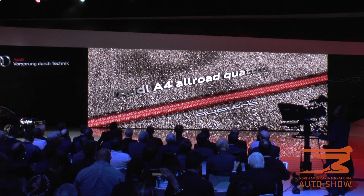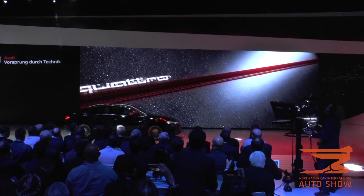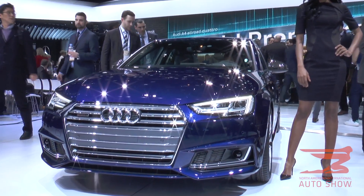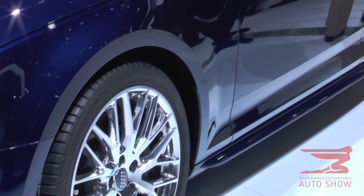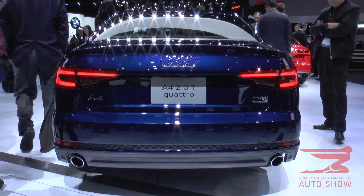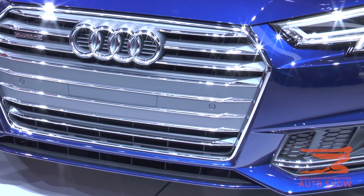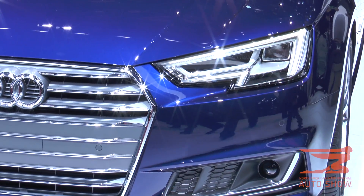Ladies and gentlemen, this is the world premiere of a fascinating automobile, the all-new Audi A4 Allroad Quattro. Thanks to the Quattro drive system, the Audi A4 Allroad Quattro keeps moving where the paved road ends. The all-road concept allows 1.4 inches more ground clearance compared to the Avant version. The 2.0-liter TFSI now delivers 252 horsepower. Its new assistance and connectivity systems are benchmarked in safety and convenience. This car is a perfect companion in every situation.